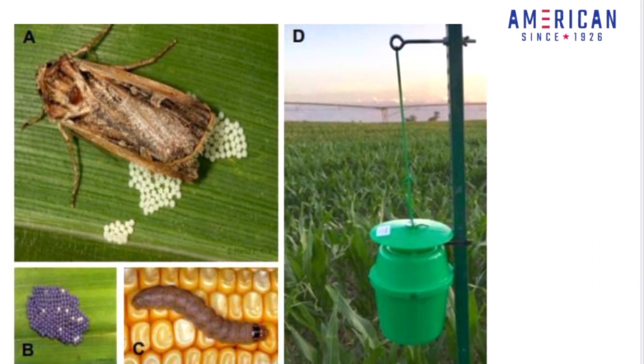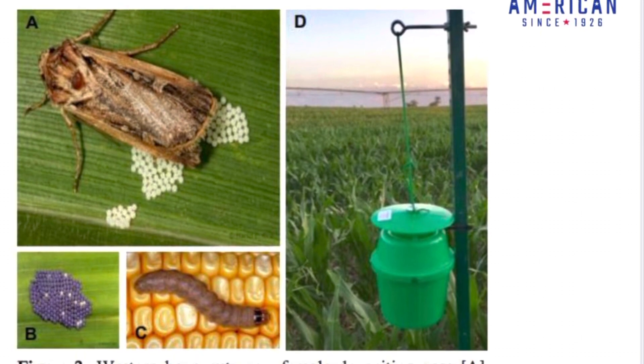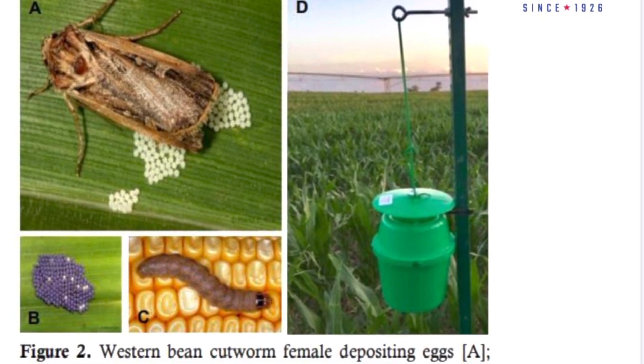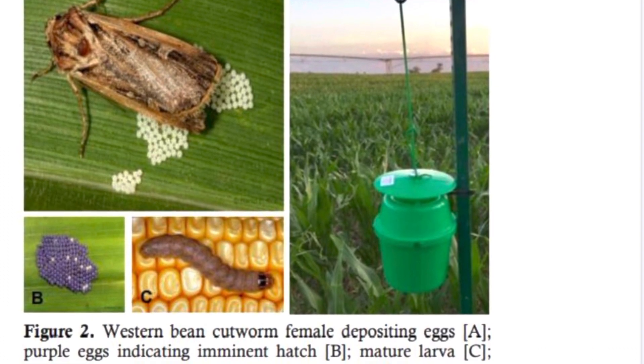Usually we set traps the beginning of July and monitor them through the middle of August. If a trap count suddenly spikes upward over two consecutive trapping dates, it's time to start scouting for eggs.